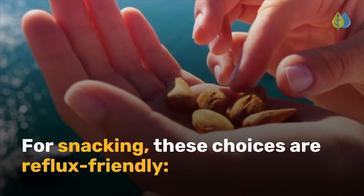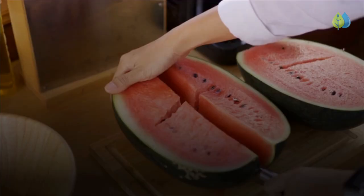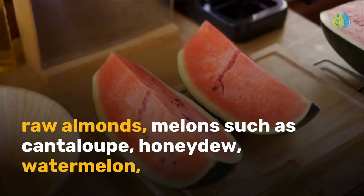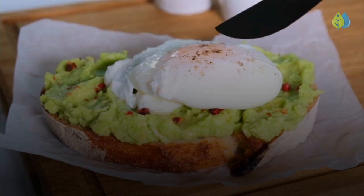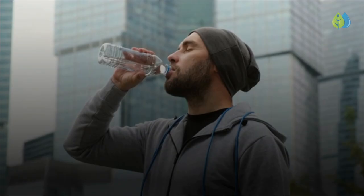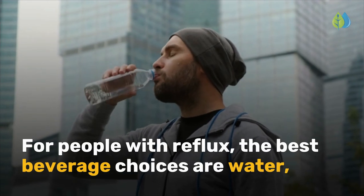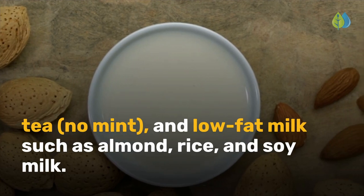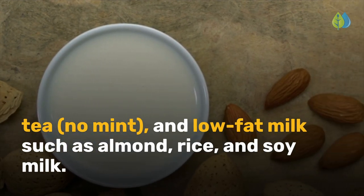For snacking, these choices are reflux-friendly: raw almonds, melons such as cantaloupe, honeydew, and watermelon, banana, apple, carrots, plain popcorn, avocado toast, and baked potatoes. For people with reflux, the best beverage choices are water, non-mint tea, and low-fat milk such as almond, rice, and soy milk.